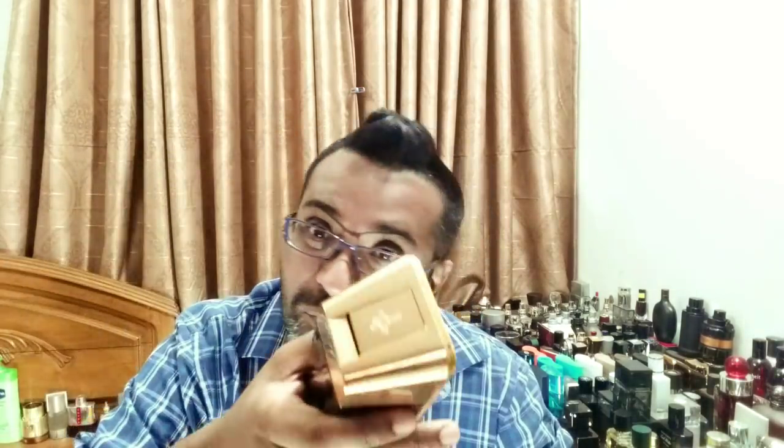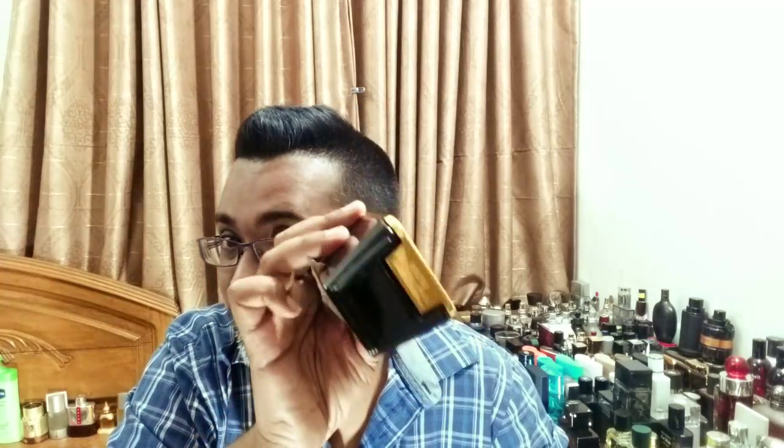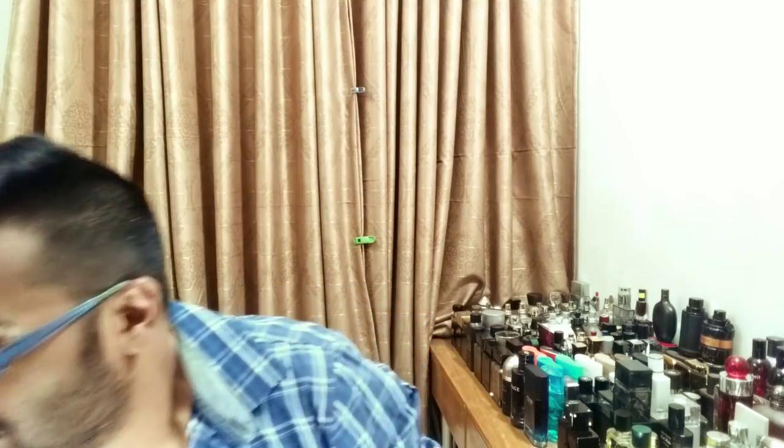Next is One Million by Paco Rabanne. When it came out, everybody wanted it just for the bottle. They make some of the most ridiculous bottles, but they actually work — gold and bling bling. Conceptually, this is like a gold bar. It has a built-in sprayer atomizer — this is 200ml, it looks even bigger. When you buy it, the whole bottle is painted in gold. I love the One Million bottle — hands down one of my most favorite fragrances of all time.